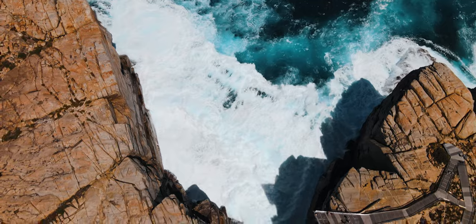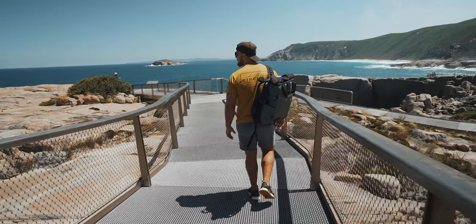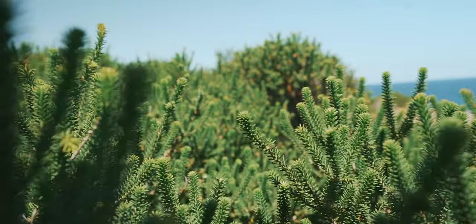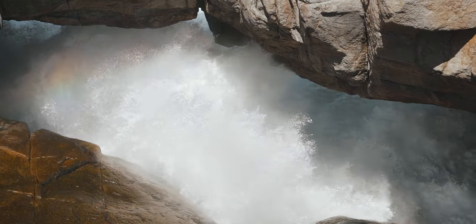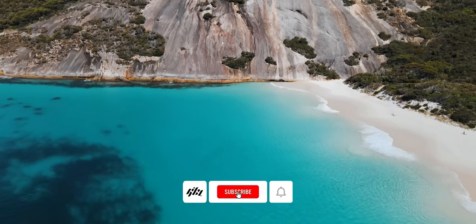Hey guys, welcome back. Come join us for a few days exploring the raw and rugged coastline of the southwest. This stretch of Australia is so unlike anything I've seen before. It feels like we've stepped back in time, surrounded by ancient granite formations, pristine beaches and dramatic sapphire blue waters that have got to be seen to be believed.